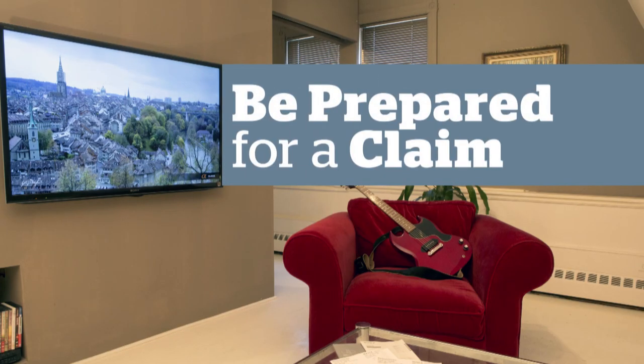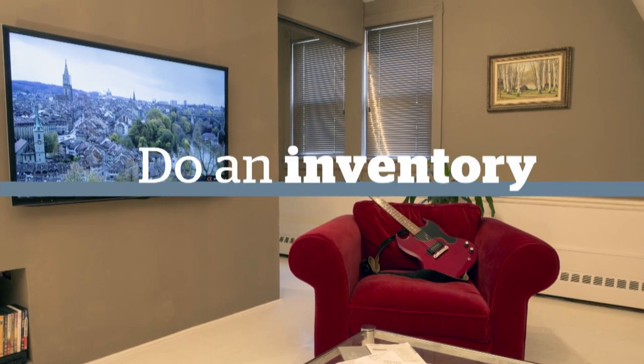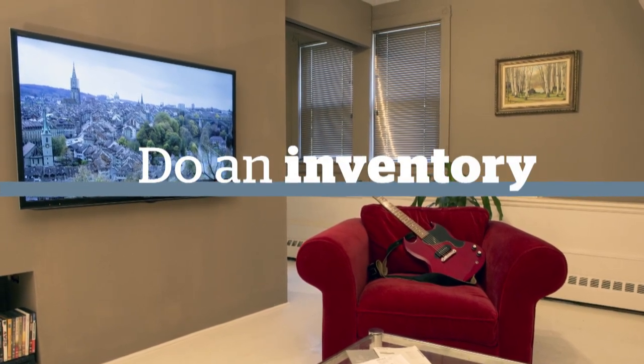Here's how you can be prepared if you have to make a claim. Make an inventory of what's in your home. You can go online to get suggested lists.